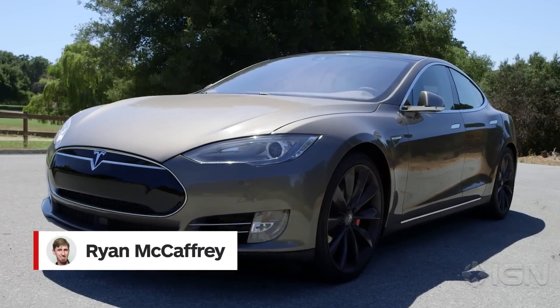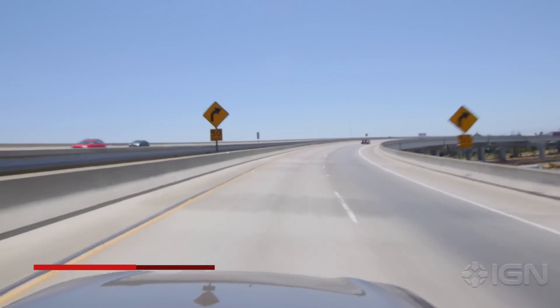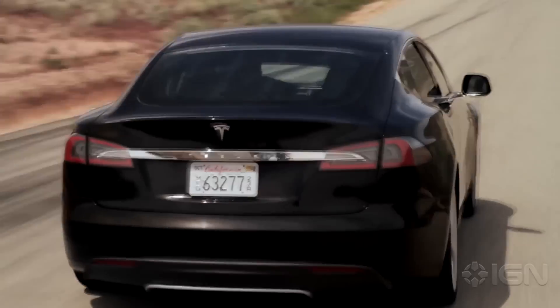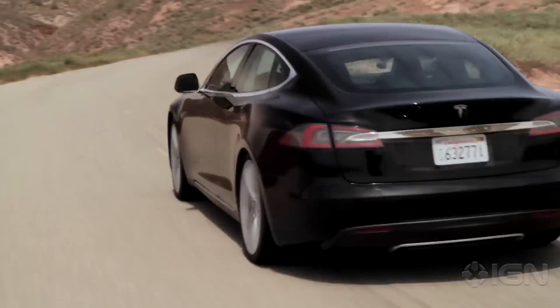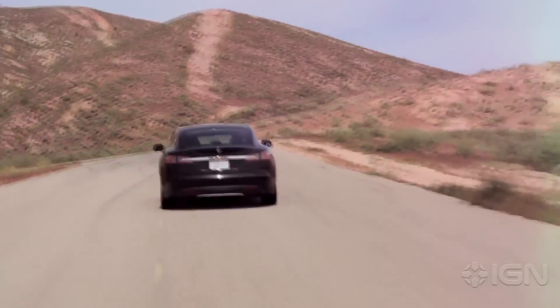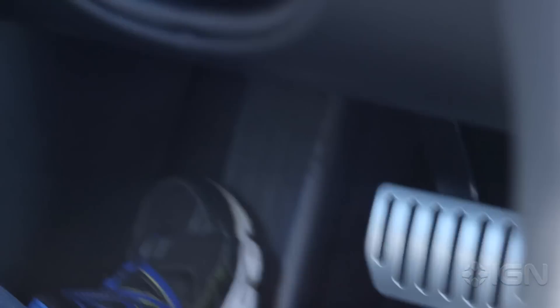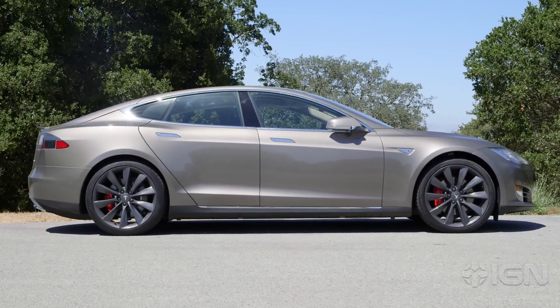Stories of the all-electric Tesla Model S P85D's spine-jarring acceleration are definitely not exaggerated. Viral videos show the glee and/or terror of passengers being rocketed from a standstill to 60 miles an hour in 3.1 seconds, but the rush you get from stomping on the all-wheel-drive dual-motor car's accelerator is best conveyed by the raw, unbridled honesty of a child.